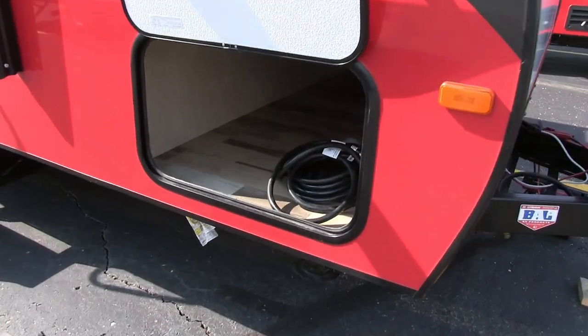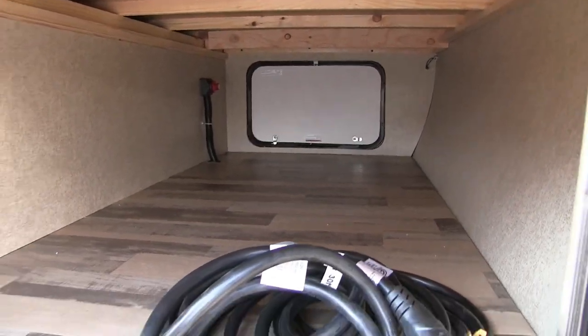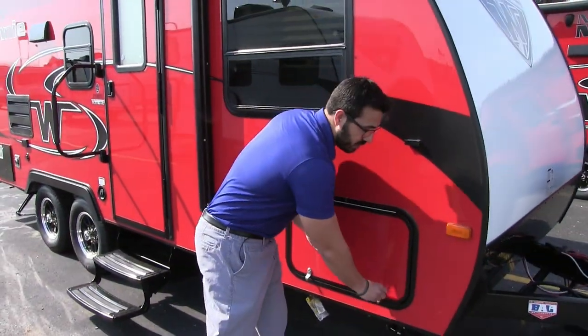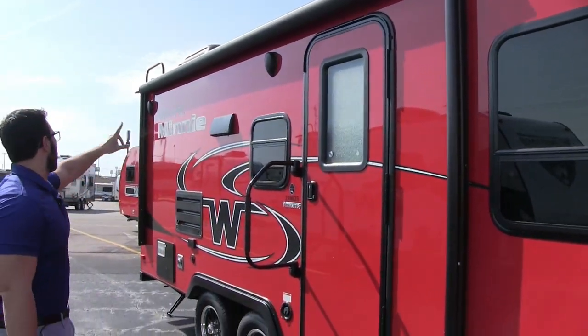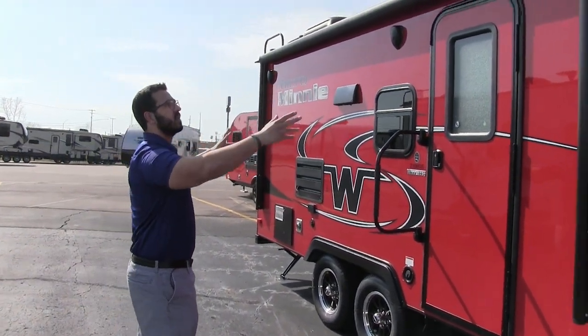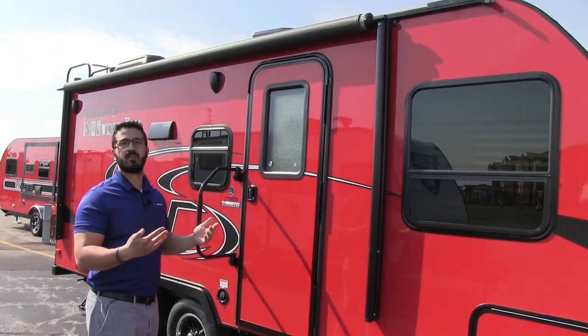Right up here, if you take a look at your pass-through storage — nice big open storage space. You'll see on the far side there you have a battery disconnect as well, which is really nice. That way you don't constantly have to get inside the battery box; you just turn that and it kills all power to the coach. Right up top is your power awning. Touch your button to go ahead and roll that out, and the same to roll it back in. That also has LED lights there as well.